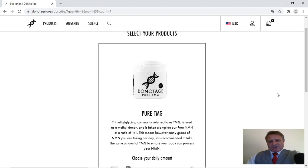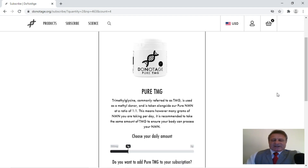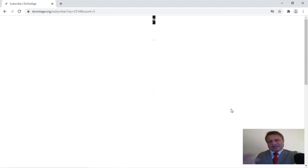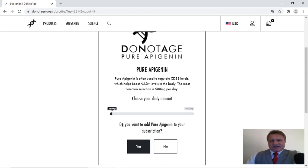And the next thing is TMG. Now if you're taking NMN and resveratrol — although really just NMN — then I do suggest that you take TMG also. But for this example I'm going to say no, because what I want to do is get to the checkout so you can actually see how cheap the NMN actually is.